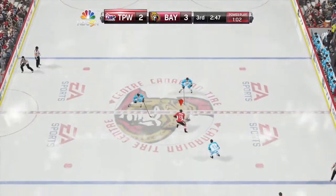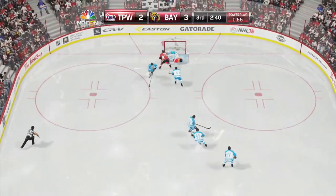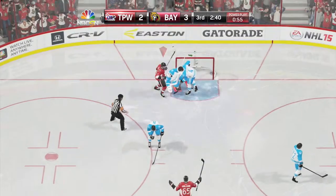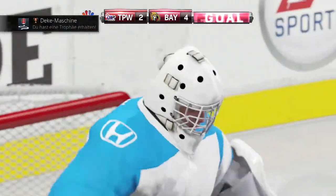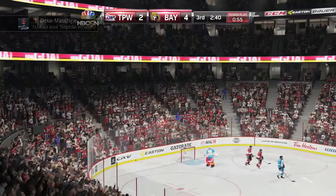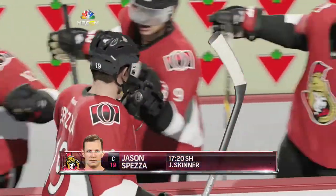Look at that — I mean, come on, what is Jason Spezza doing? He splits the whole defense and then goes backhand top shelf. Another great goal, at least for me. I don't know about you guys, but I think you will like them too because I really enjoy that.